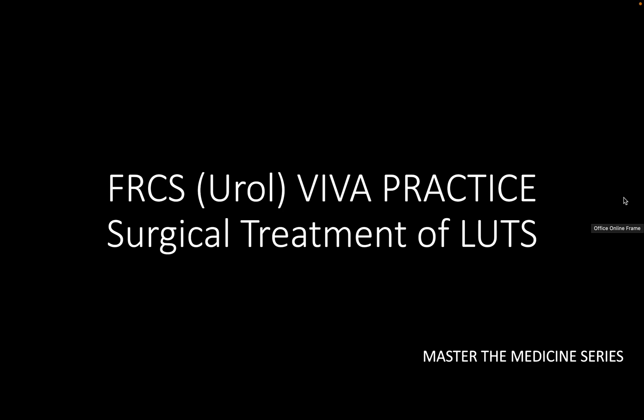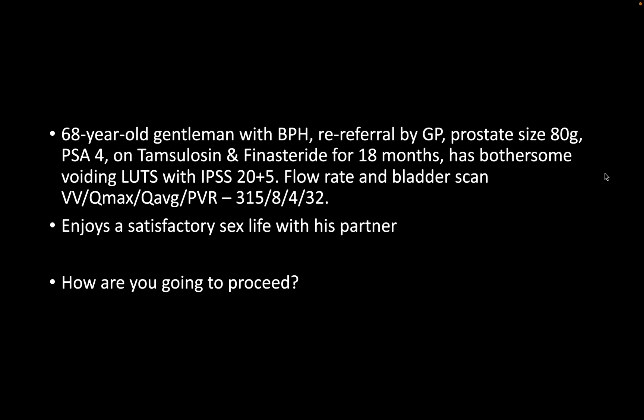The scenario is a 68-year-old gentleman presenting with urinary symptoms, predominantly voiding symptoms. He was previously evaluated by colleagues and kept on tamsulosin and finasteride for 18 months. His symptoms are quite bothersome — IPSS score of 20 with quality of life score of 5. On digital examination, prostate size was 80cc, and a previous flow rate showed a maximum flow rate of 8 ml/s.